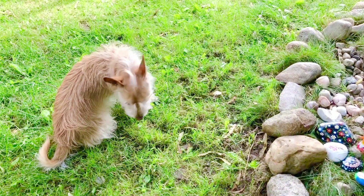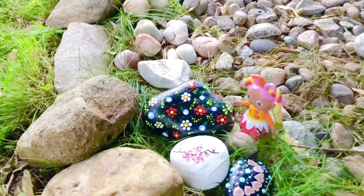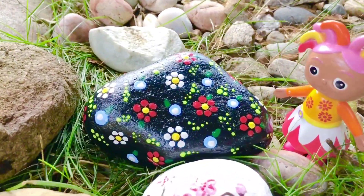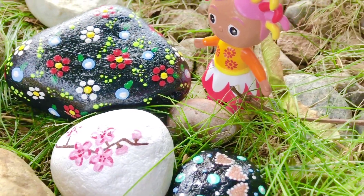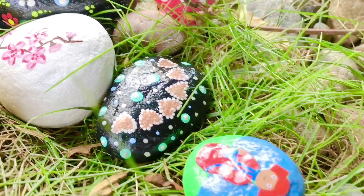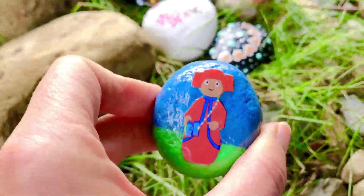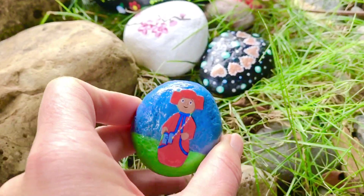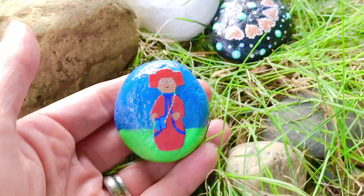Puppy went ahead and found more Pontipines — it's Upsie Daisy, and she's beside the pretty flower rocks I painted. I love flowers just like Upsie Daisy. And we have our eighth Pontipine — it's Mummy Pontipine. We have Mummy and Daddy.